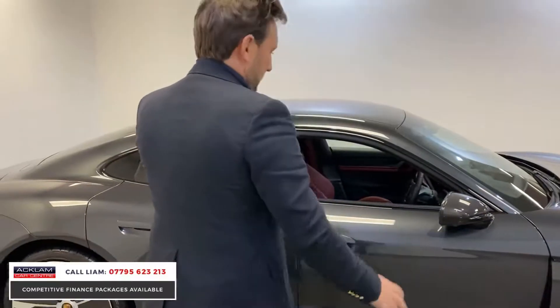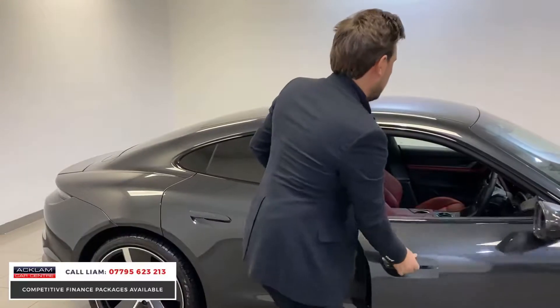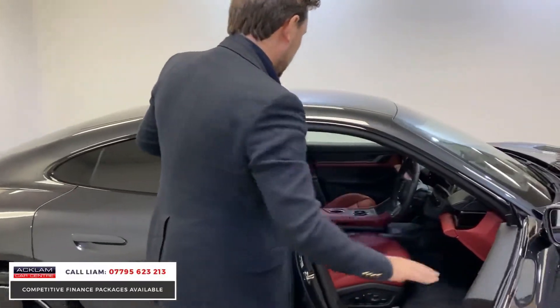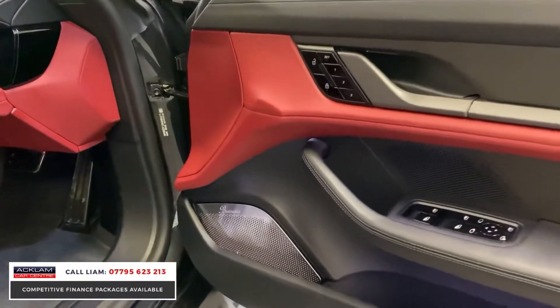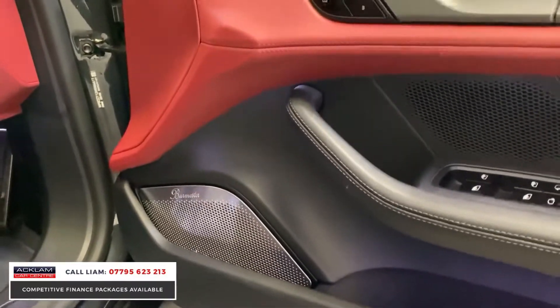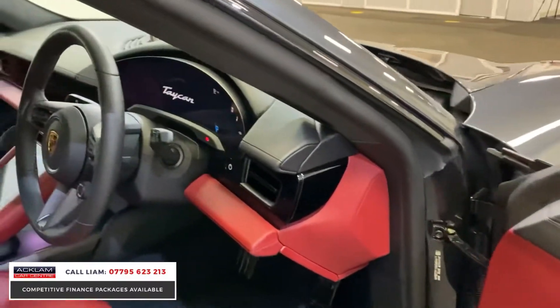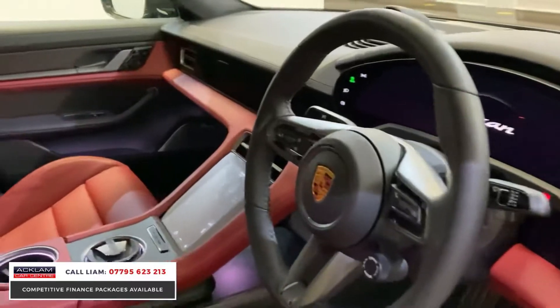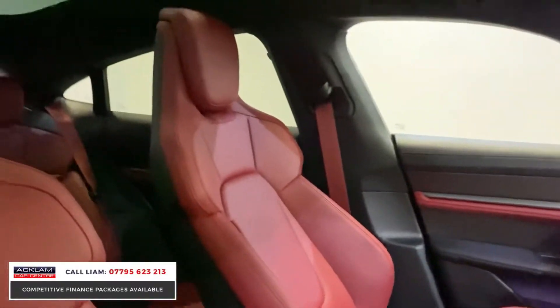Specification is phenomenal — electric mirrors, comfort access. Coming inside, you've got this stunning interior. It's got the Burmeister 3D high surround sound system, so those are the stunning speakers there. Memory seats, the Bordeaux interior, you've even got matching seat belts, and there's a glass roof.